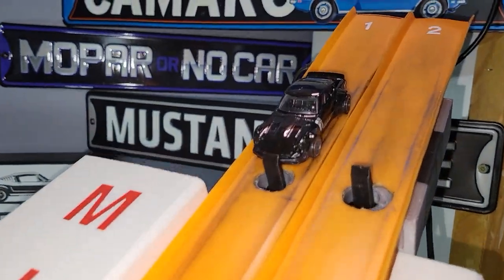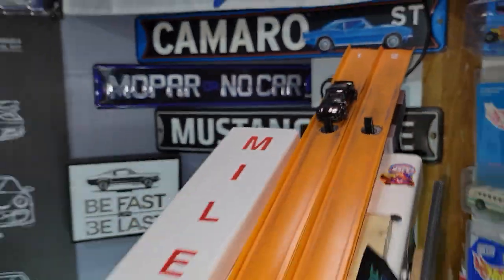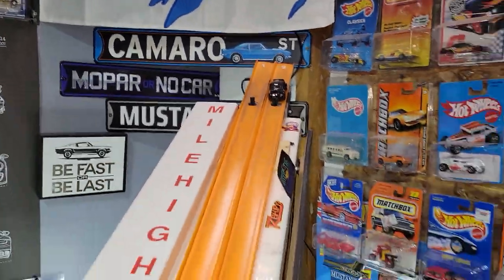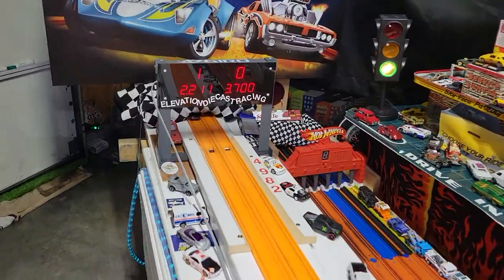First up will be the custom Datsun 240Z. 2.227. 2.211.